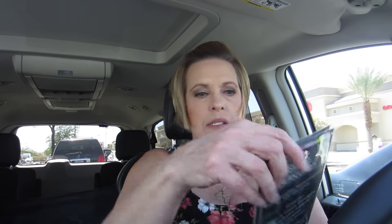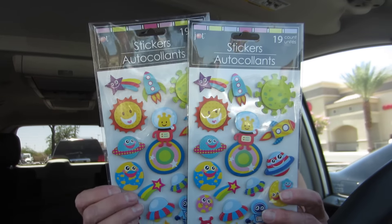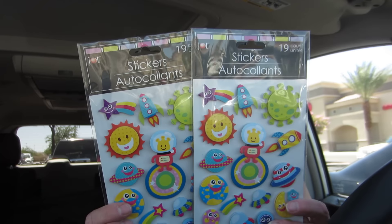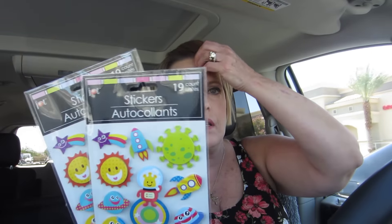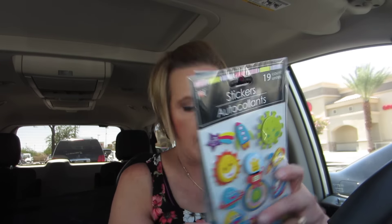And I got these stickers — I hadn't seen these before. I have some other ones that are the same type of sticker but I hadn't seen these. You guys, these are great for making little cards. All you need is some washi tape, a card base, and a sticker, and you've got a cute little card.